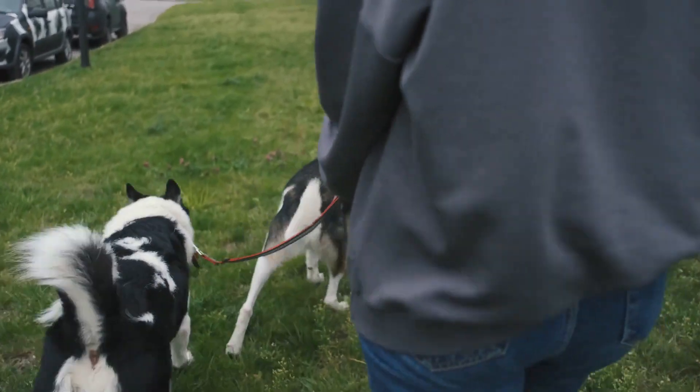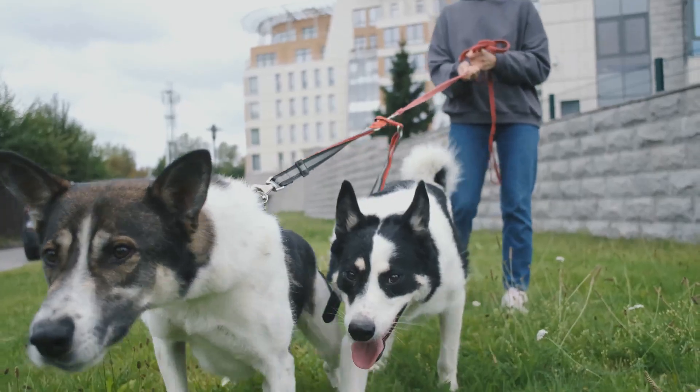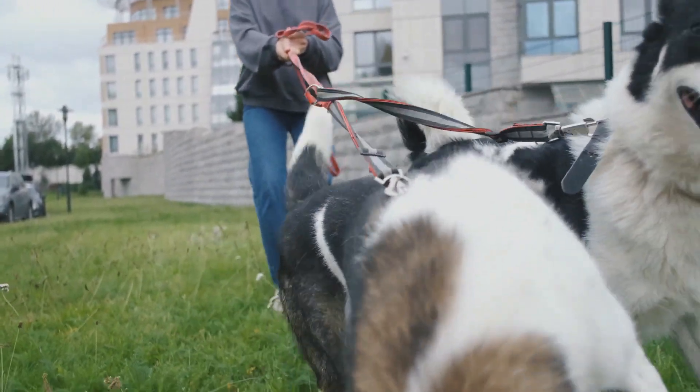Next, take them for a walk together on neutral ground. This way, your older dog won't feel like their territory is being invaded.